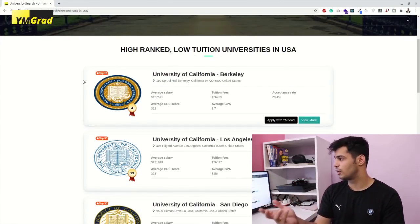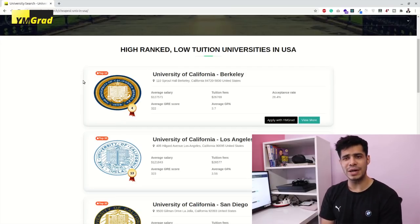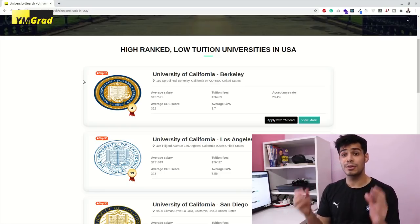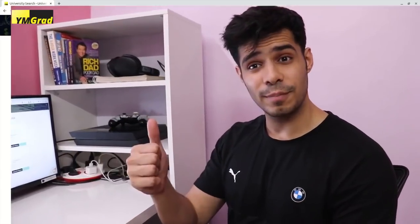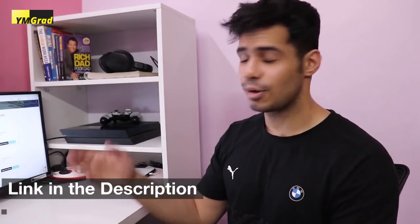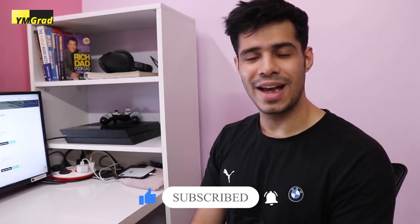Hopefully this helps. I know a lot of you are held back because of tuition costs, but trust me — if you're in one of these universities, you will get the return on your investment and be able to earn it back very soon after graduating. Give me a thumbs up if this helped, let me know of more universities in the comments, subscribe to the channel, and thank you for watching. Have a good day!